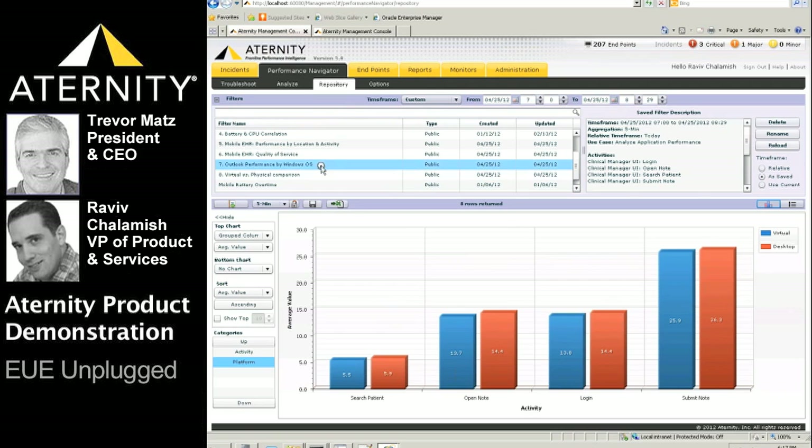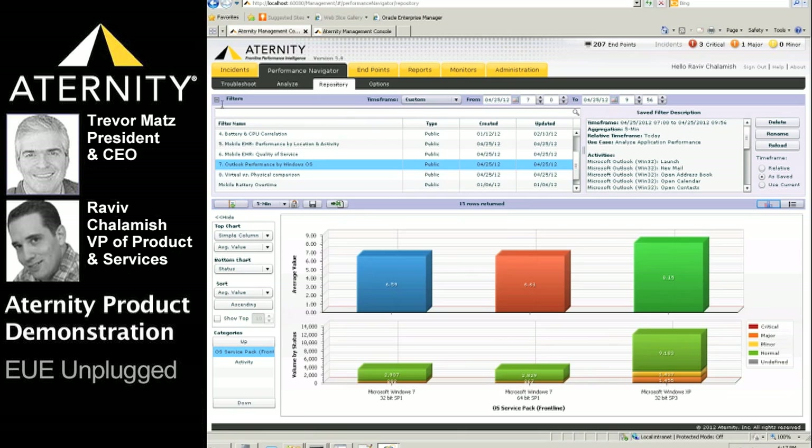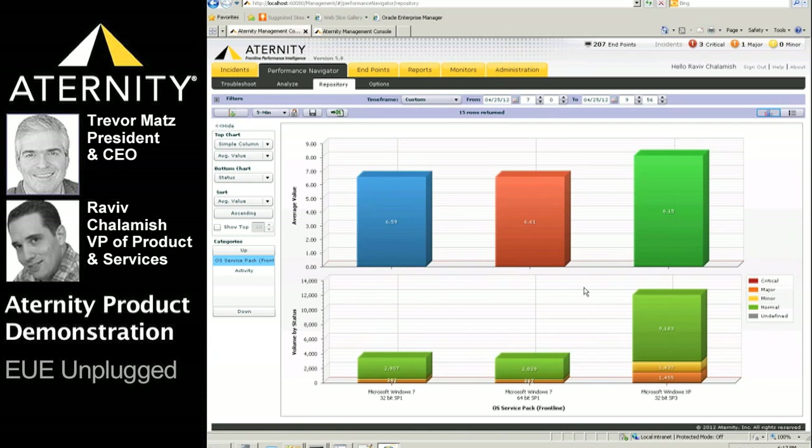For our last demo, let's look at something more desktop focused — Microsoft Outlook performance broken down by operating system types: XP 32-bit, Win7 32-bit, and Win7 64-bit. We immediately see that users with Windows XP 32-bit have slower Outlook performance than Win7 32 or 64-bit operating systems. These kinds of validations are helping organizations confidently move forward with their Windows 7, VDI, and mobile application initiatives — the whole notion of a unified end-user experience approach.